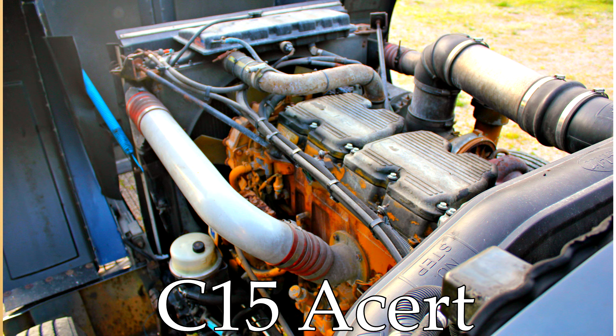In 2005 Cat brought out the C15 Acert motors, and these were a twin-turbo engine. They got really good fuel mileage and they were reliable. If there was one problem with them, it was the cost of replacing the twin-turbo setup, but really the early Acert was a good motor.